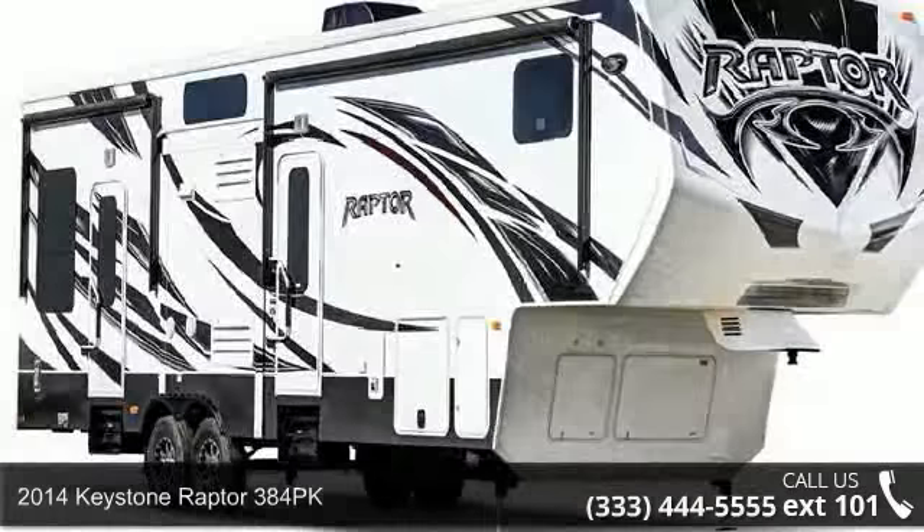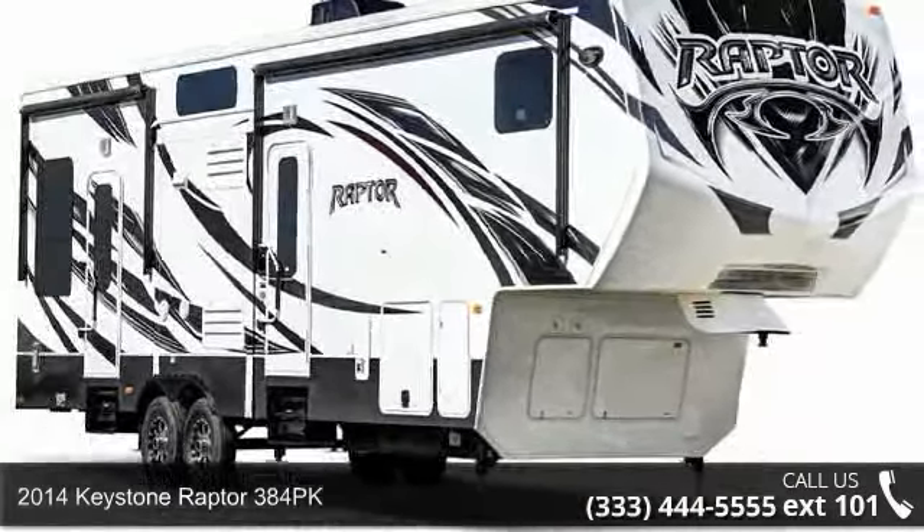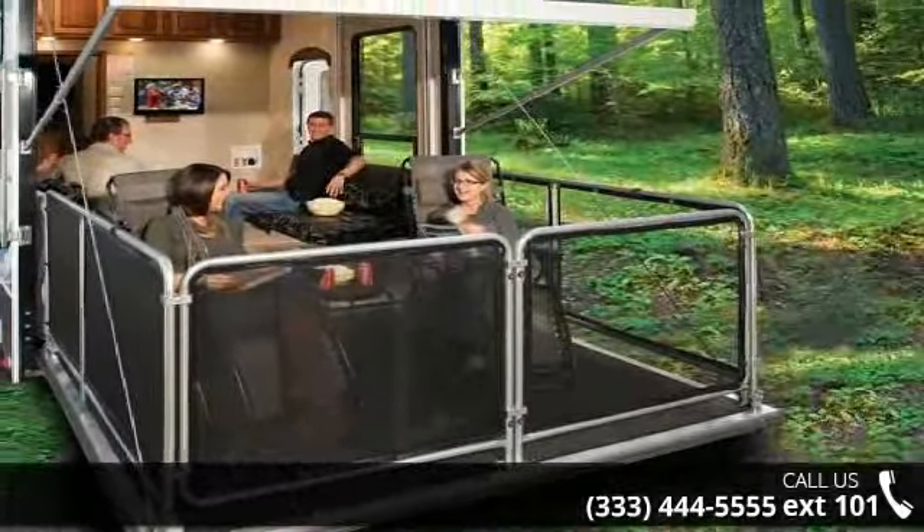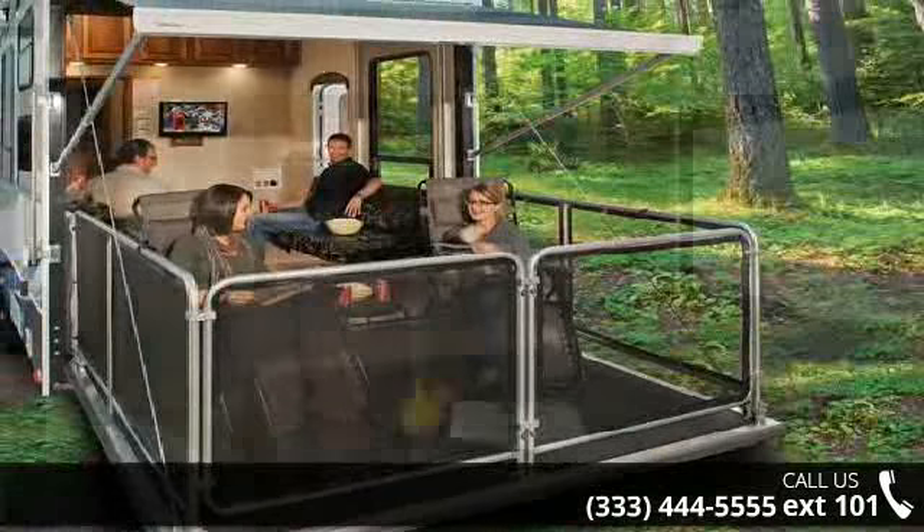Imagine yourself in this 2014 Keystone Raptor 384 PK. If you are looking for a 5th wheel RV with the perfect blend of convenience, comfort and enjoyment, look no further.